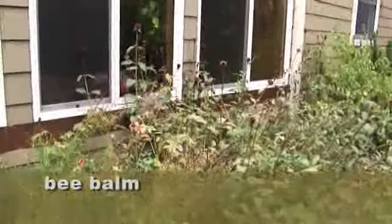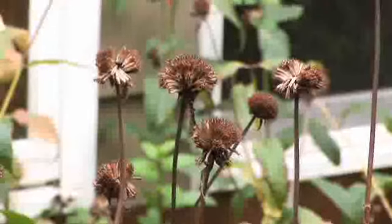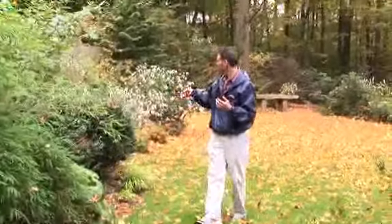This is the bee balm, which has gone by now of course, but still I like the seed heads — they look sort of nice this time of the year. You've also got the bamboo back here, which will stay green all year long. This is a clumping variety of bamboo. Some more Japanese holly.